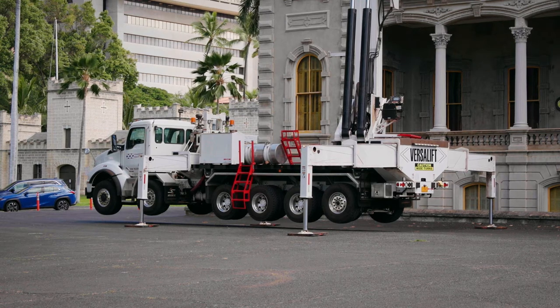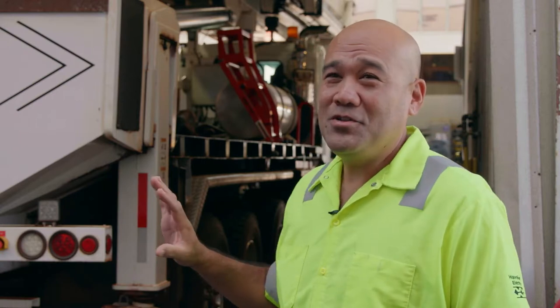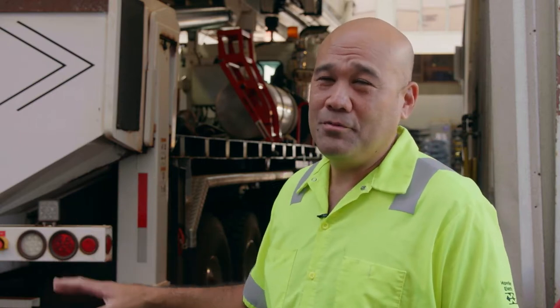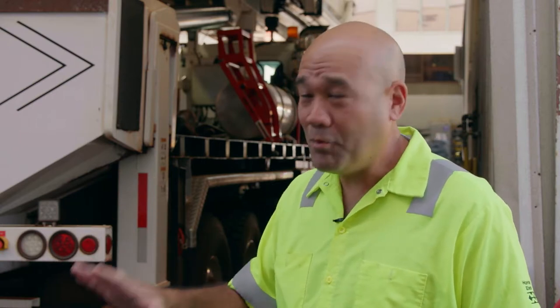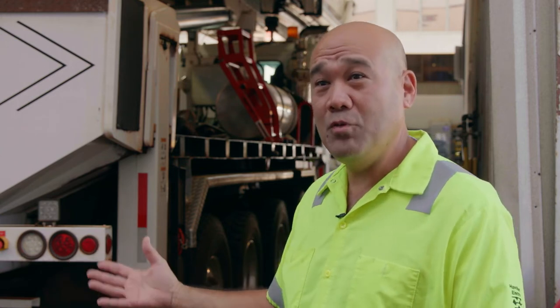They're big trucks, so the weight limitation is huge. This unit is not made to go in like dirt or gravel or off-roading — it's mainly for prepared roads. The setup is very limited because of the weight, of course.